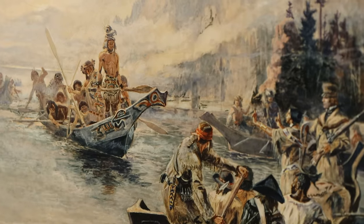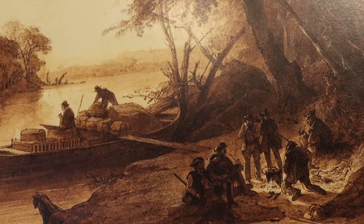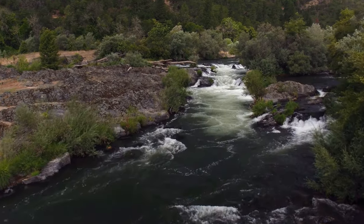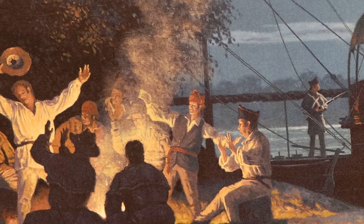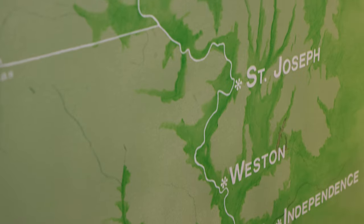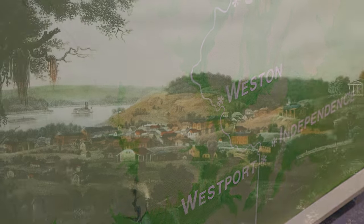Water was what allowed the earlier explorers to travel longer distances quicker and cheaper by boat. Once the explorers found easy access off the water to set up camp, they discovered good hunting, fishing, timber, and freshwater springs. It was a combination of those things that allowed them to replenish their supplies needed to continue their exploration and journey westward.